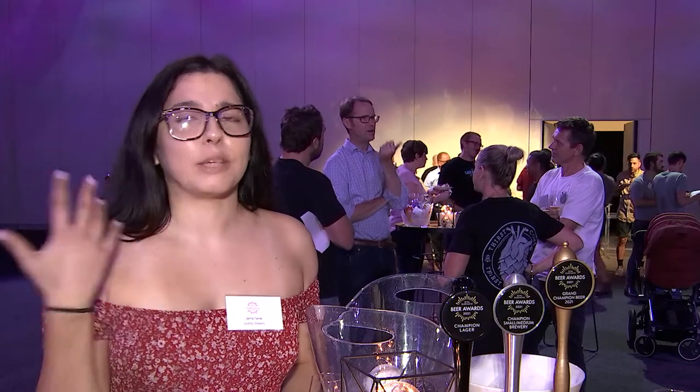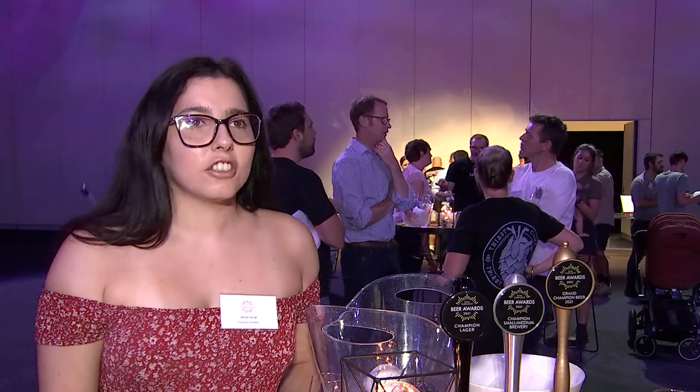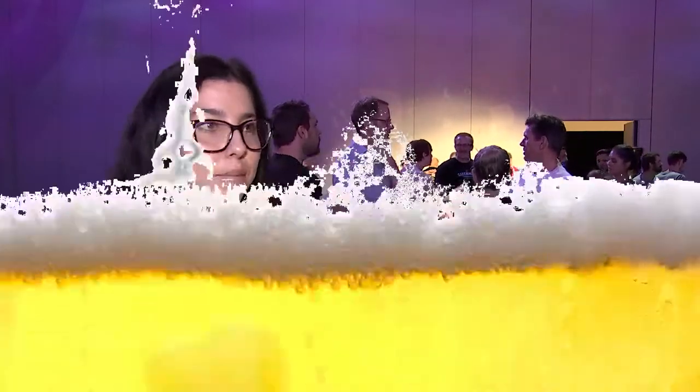It's a 5% pilsner, it's really nice, malt backbone, a bit of bitterness, but it kind of carries on the palate. It's just such a good tasting beer, nice and refreshing, clean taste — just a good Czech style pilsner.